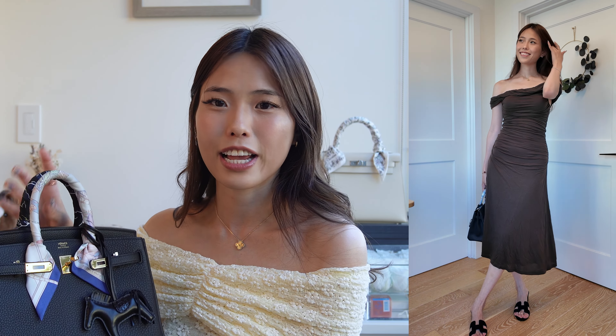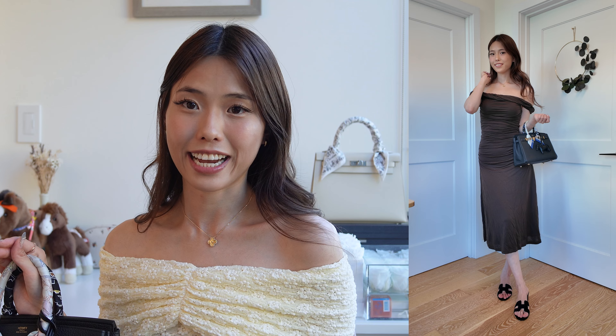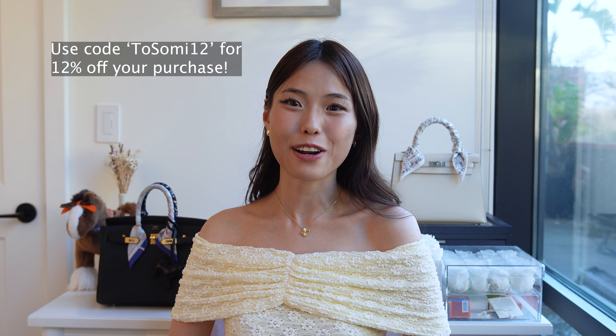I wanted to highlight that while the Birkin is thought of as a more casual bag, it can definitely be brought to any elegant function. All the links to the Fabrique pieces I've shown will be in the description, and if you use my code 2SOWME12 you can get 12% off your purchase.